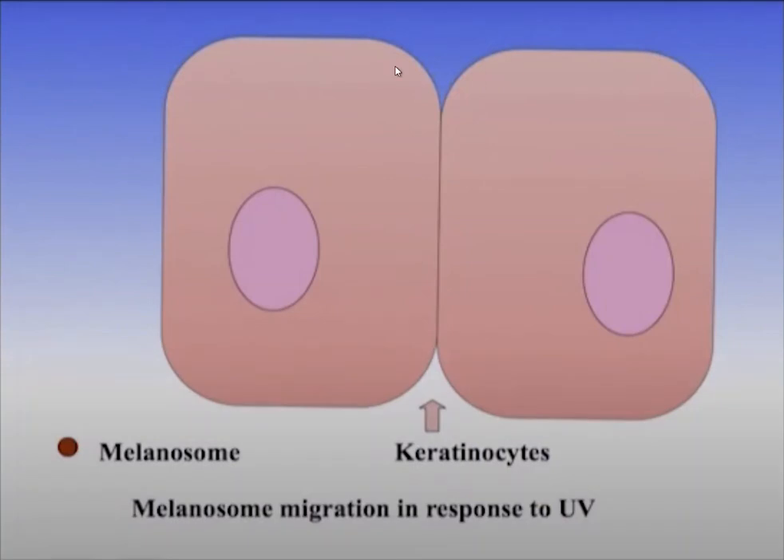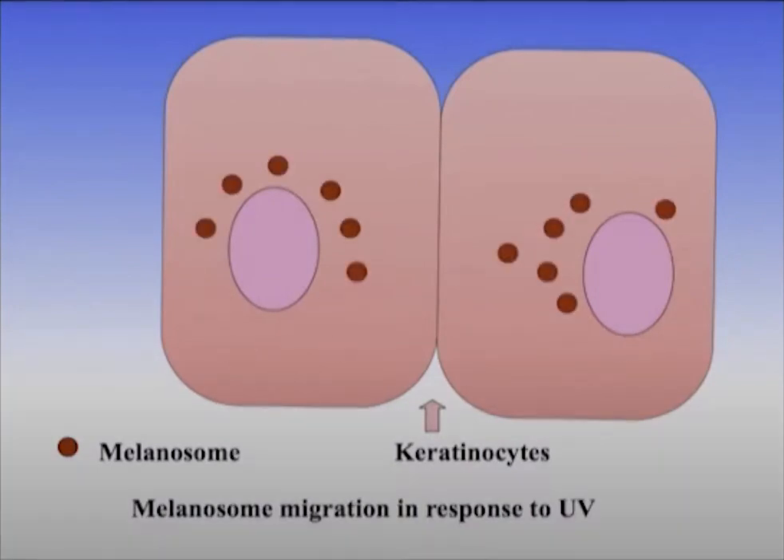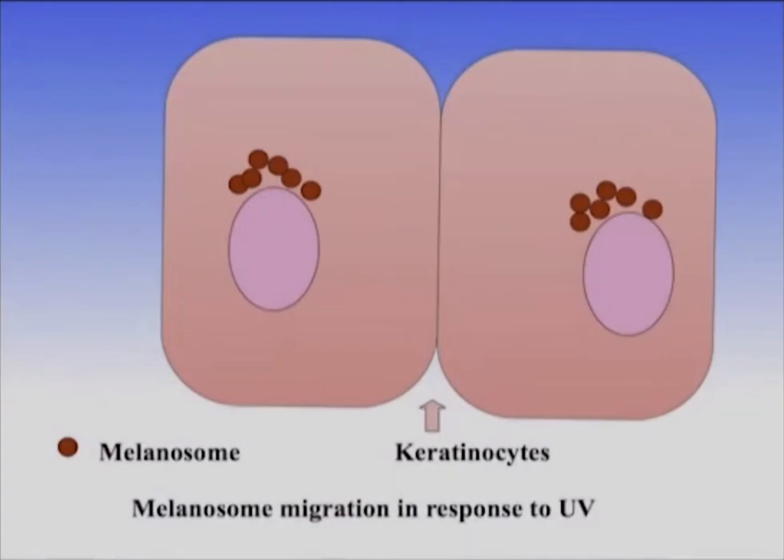Here's a close-up view of the keratinocytes. Within the keratinocytes, there's a migration of the melanin as well. They go to the apex of the nucleus in the distal region and protect the nucleus. It's a very interesting adaptation, illustrated here in this cartoon.